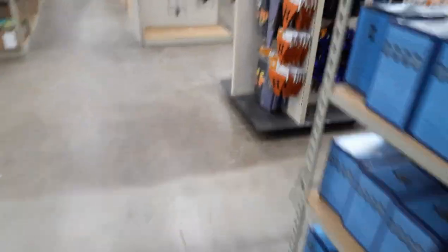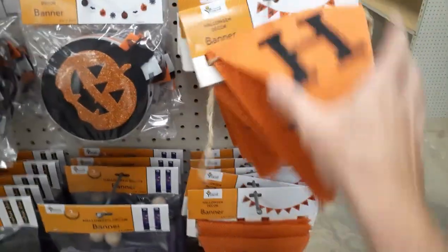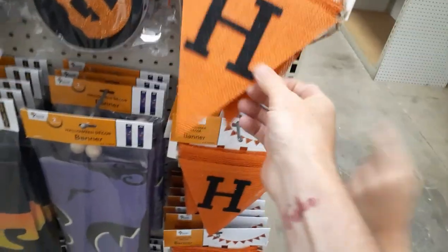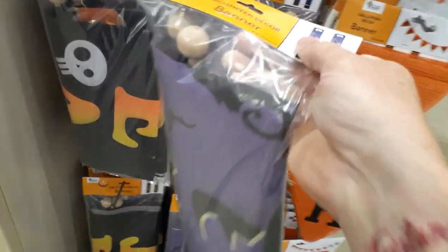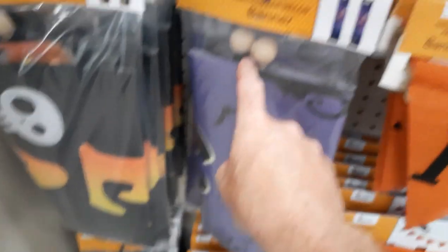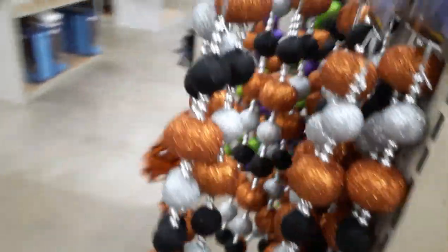They've got glitter banners — five ninety-nine for a Halloween banner. Pretty stiff burlap. Then they've got flags with little dowel rods inserted for weight, which is kind of cool — keeps them from blowing off your porch. One says 'Halloween,' another says 'Trick or Treat.' Just don't get the glitter garland on your hands.